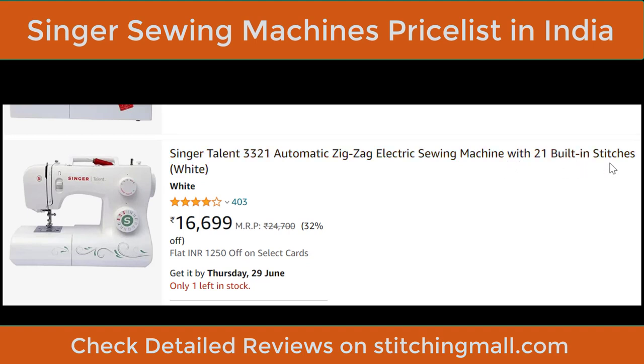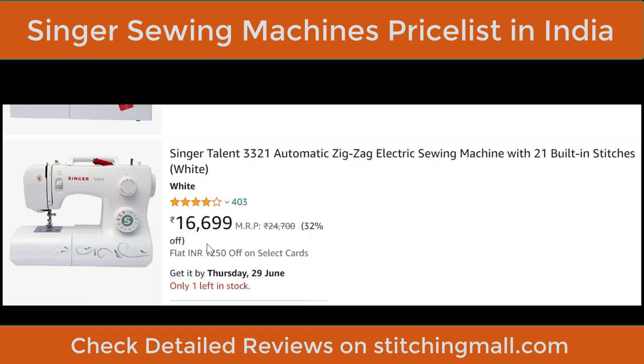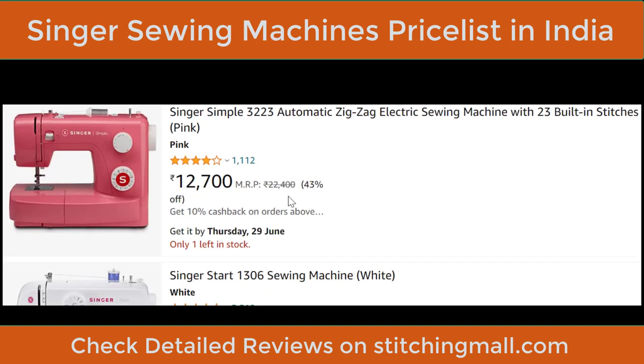Next is the Singer Talent 3321 with 21 built-in stitches in white color. Rating is 403 at 4.2 out of 5, and price is ₹16,699. The classic design is good and Singer machines generally run at 760–800 SPM, which is better than Brother or Usha Janome machines except the Dream Stitch.